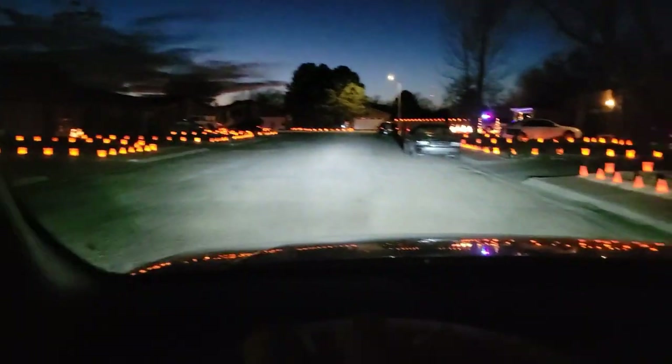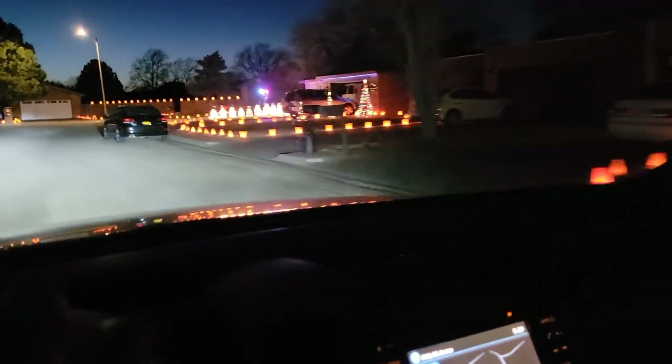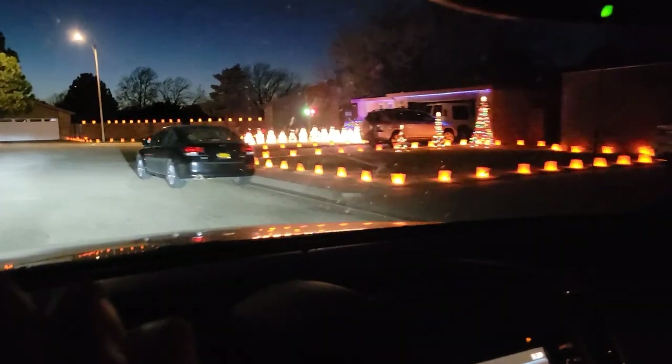Here in Clovis, as you can see, what's interesting is this entire street is lined with luminarias. That's the reason I found this street to be very interesting and wanted to get a video of it.